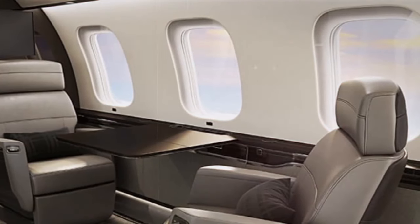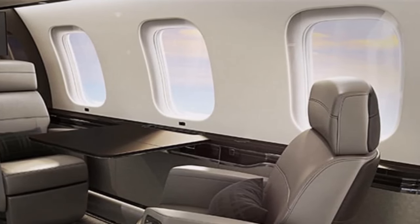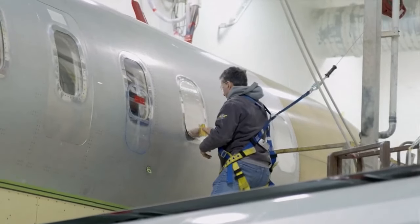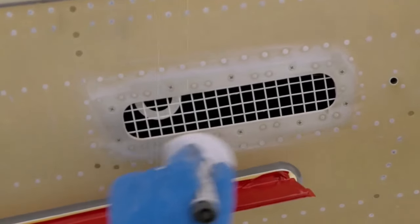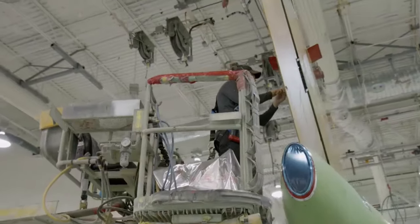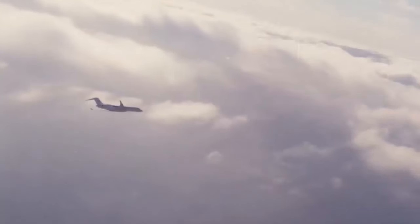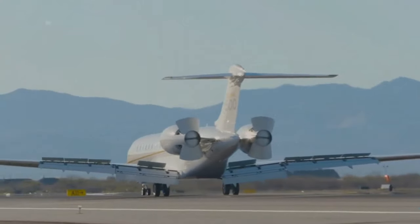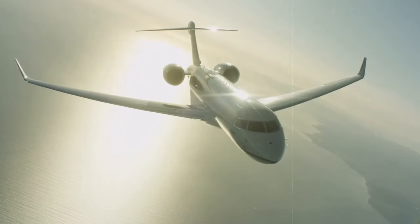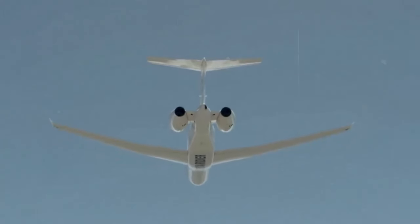The large windows on the exterior flood the cabin with natural light, creating a spacious and airy feel inside. Additionally, the Global 7500 offers customizable exterior paint schemes and design options, allowing owners to personalize their aircraft to reflect their individual style and preferences. Whether cruising at high altitudes or taxiing on the runway, the exterior of the Global 7500 exudes sophistication and modernity, making it a standout in the world of luxury business aviation.